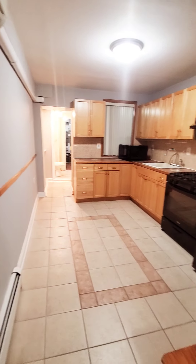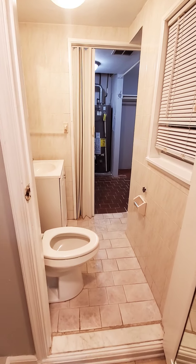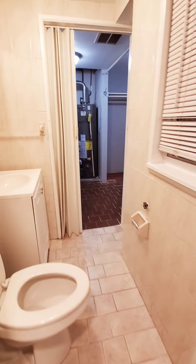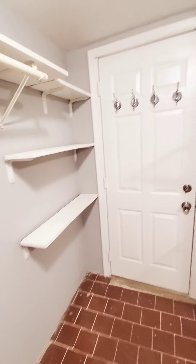Pretty much two bedrooms if you have small kids. Nice updated appliances. Then you have the half bath, a nice wall mirror right there, and a washer and dryer in the laundry area, with additional storage space.